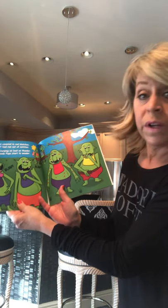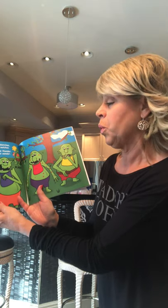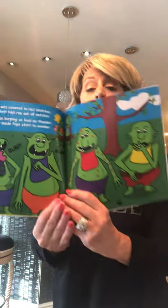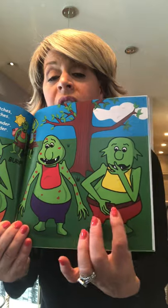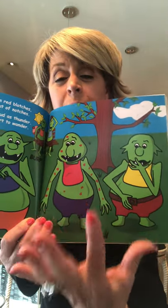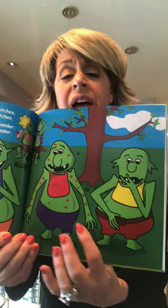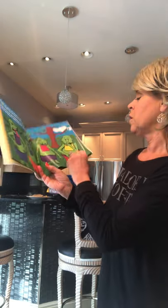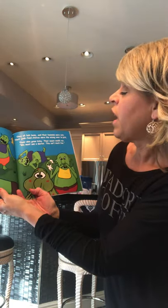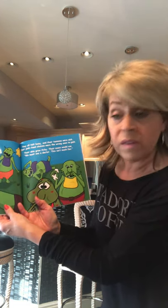Gloppy the ghoul was covered in red blotches, Tiki's big belt had run out of notches, and there was burping as loud as thunder. Some people who are gluten intolerant get gassy, swollen stomachs. Some people get headaches, others might get blotches on their skin — you just don't feel good. That's what happens when you have gluten insensitivity.